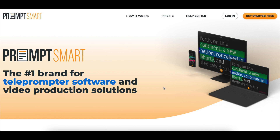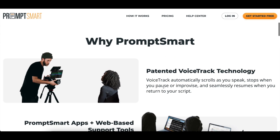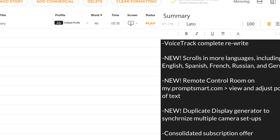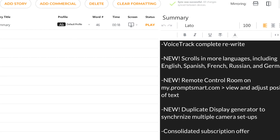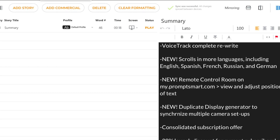Hey everybody, thanks for tuning in. We have some exciting news for all of you here at PromptSmart. Today we're happy to announce a major update. It's got feature improvements, exciting new features like a web-based control room, and we're offering a limited-time launch promotion for our loyal subscribers.